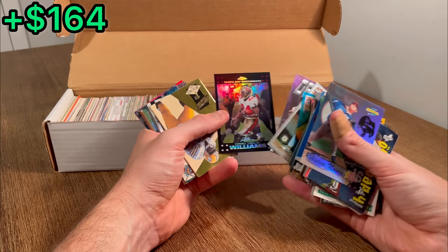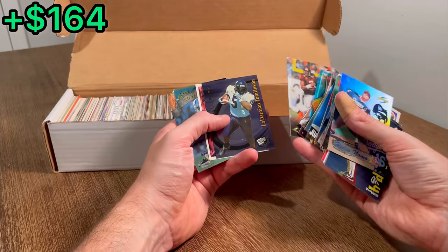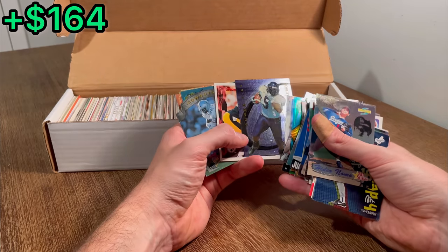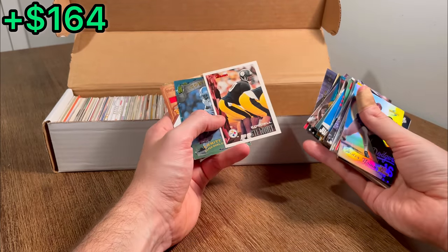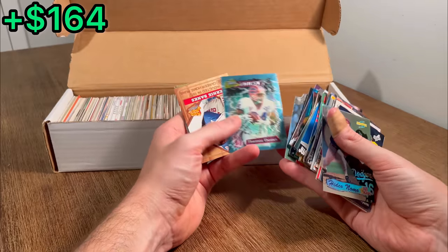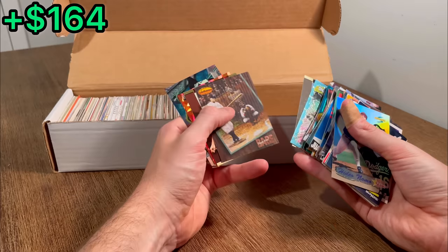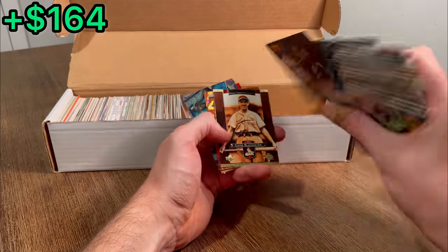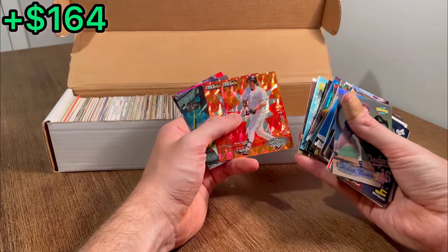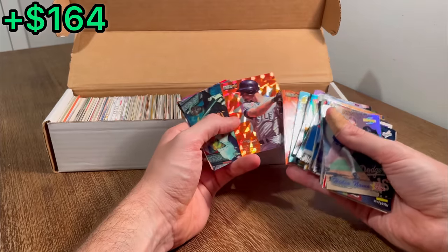And then we got a Cadillac Williams Topps Chrome Refractor. Michael Vick rookie card. Nice. And then an LT Press Pass Power Pick rookie card. There we go. It's a Cordell Stewart rookie card. Let's do that as an Easter egg. Got an Emmett Smith, Thurman Thomas, a couple of Ernie Banks. Trade for Babe — nice card there. Bichette and Jay Bruner. Let's go ahead and do that as an Easter egg.